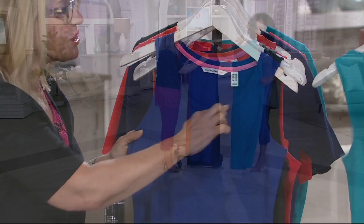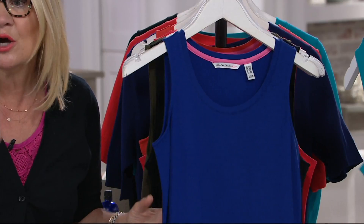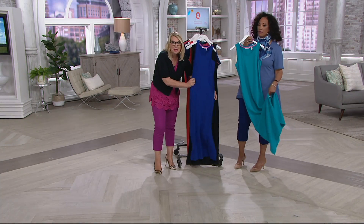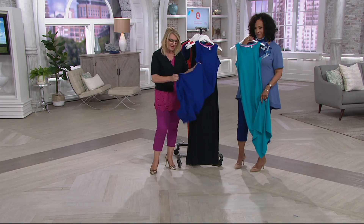Whether you want to pair this with a scarf, a piece of jewelry, or just wear it on its own — let's look at the silhouette. The silhouette is just going to float over your body. This is not going to cling to any part of the body you want to downplay. Just a very relaxed silhouette that's going to skim over your body. And then we have the little side split on the side.